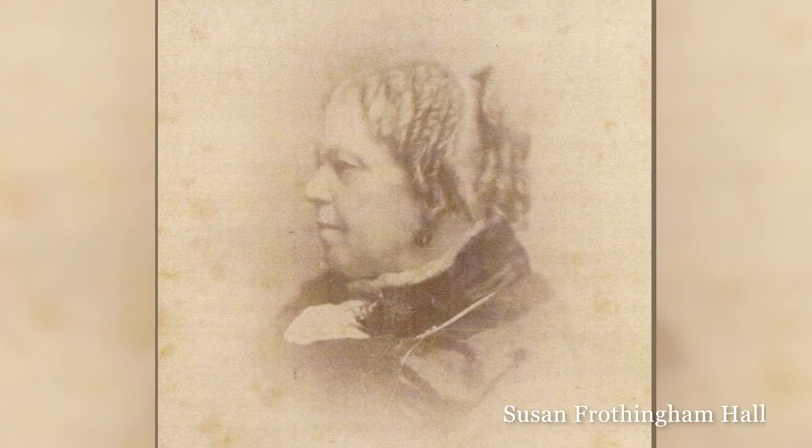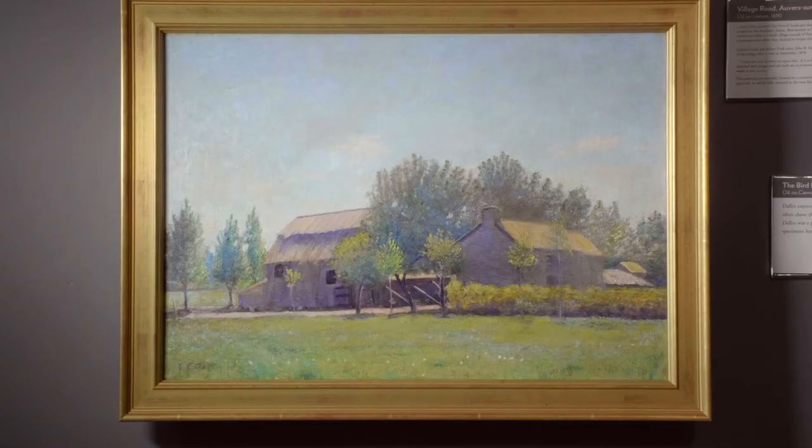One such painting is Mrs. Hall's Letter, which was purchased at auction after research revealed that the painting resembled a photo in the Dallin family album and was signed 'with love and good wishes for Mrs. G.V. Hall, 1884.' This oil will soon be unveiled.